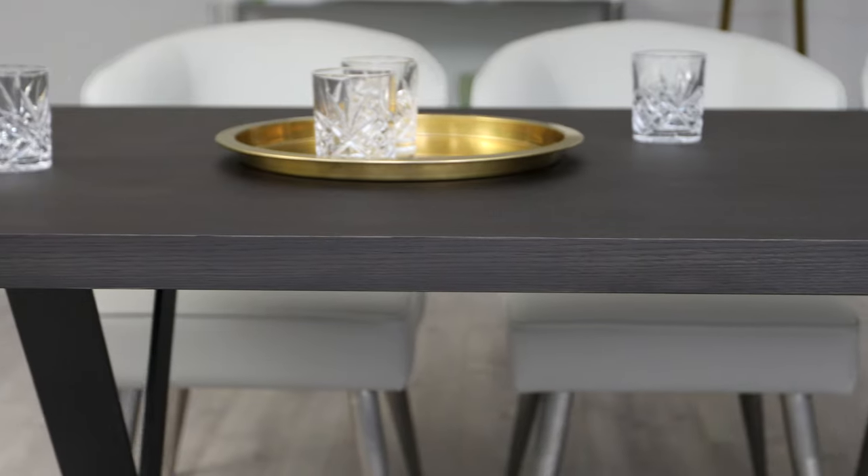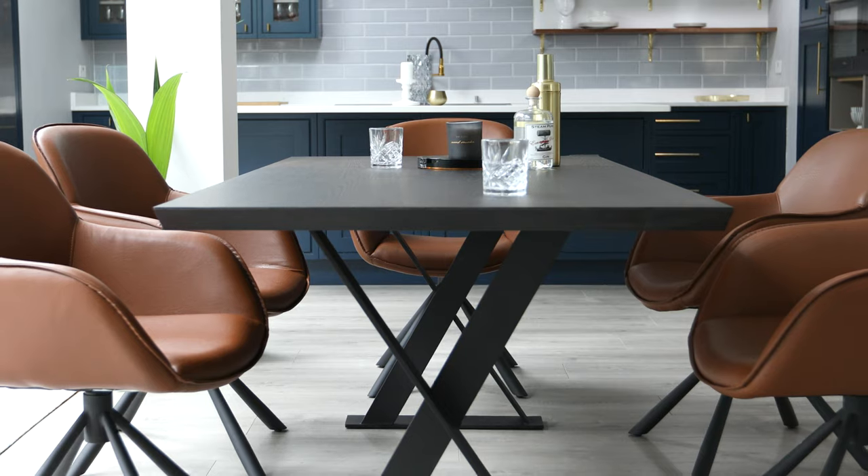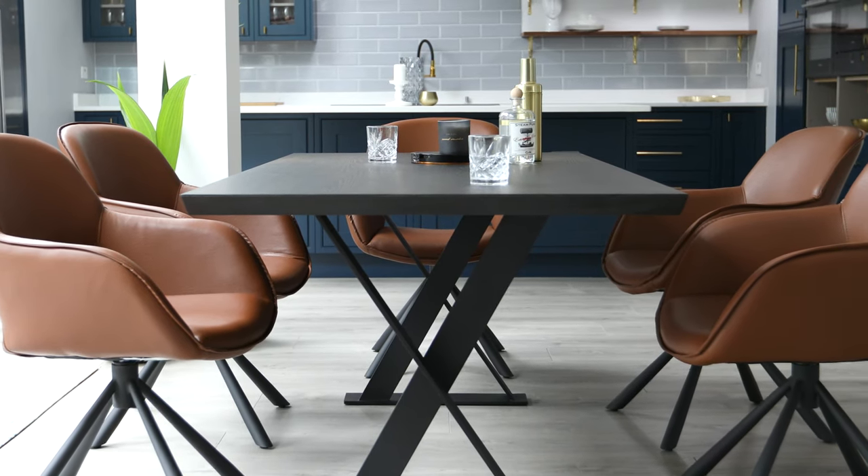The rich colour of the oak brings a cosy feel to dark interiors or balances out bright interiors with a contemporary statement. Due to the matte black finish of the table legs, the table has a contemporary and sleek look and requires almost no maintenance.